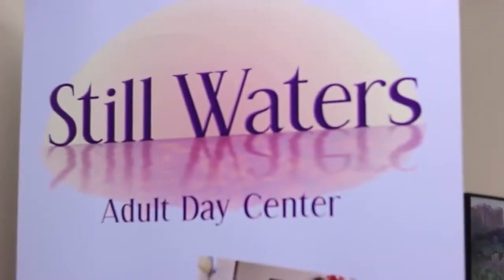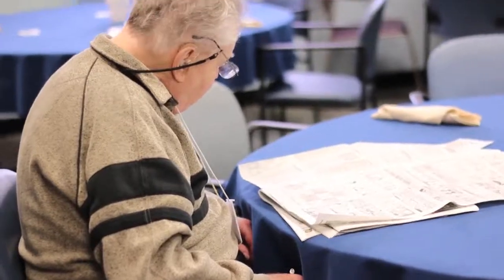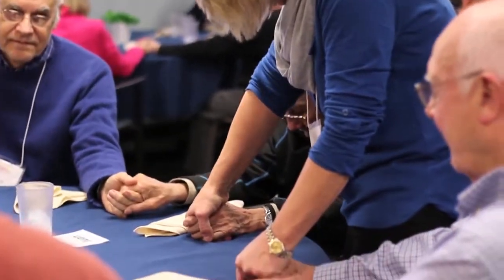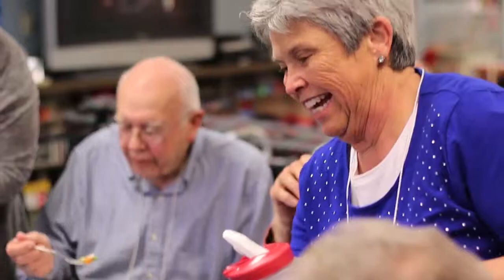The Ministry Center also houses Stillwaters Adult Day Center, a community-based program for seniors designed to meet the needs of adults with impairments and provide respite care for their families. Programs provide a variety of health, social, recreational, and therapeutic activities, supervision, and personal care.